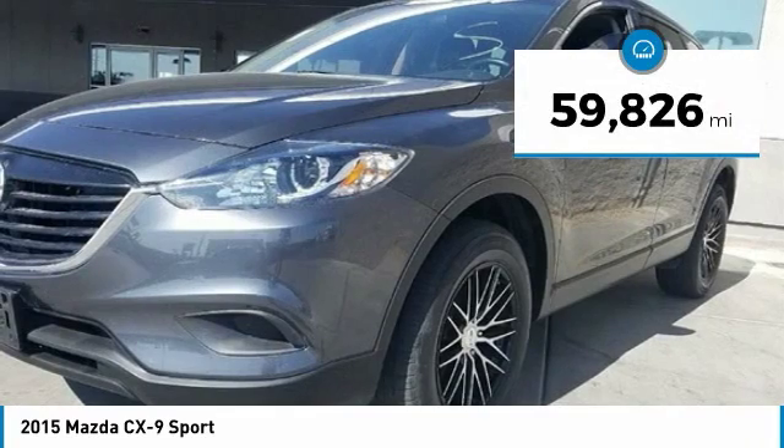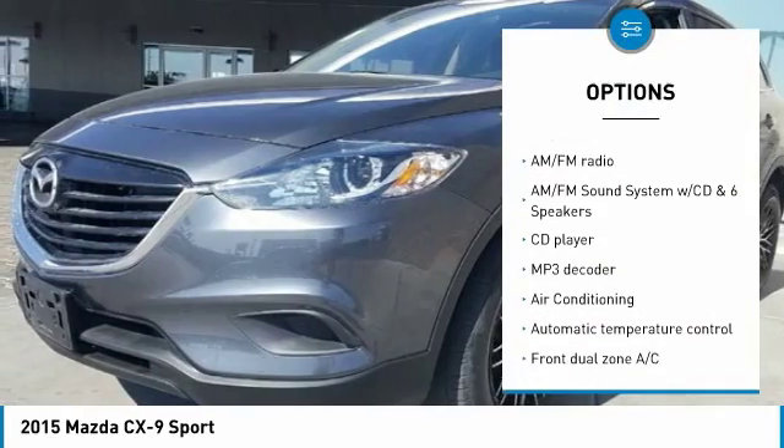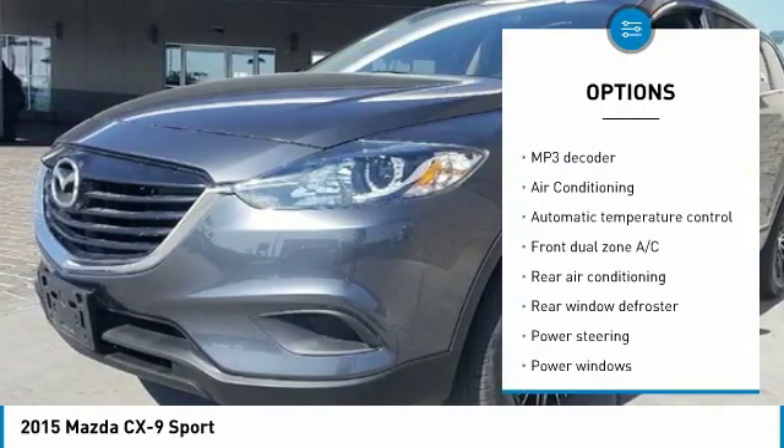This vehicle has less than 60,000 miles. Here are some of this vehicle's great options: traction control, dual airbags, air conditioning, and power steering.